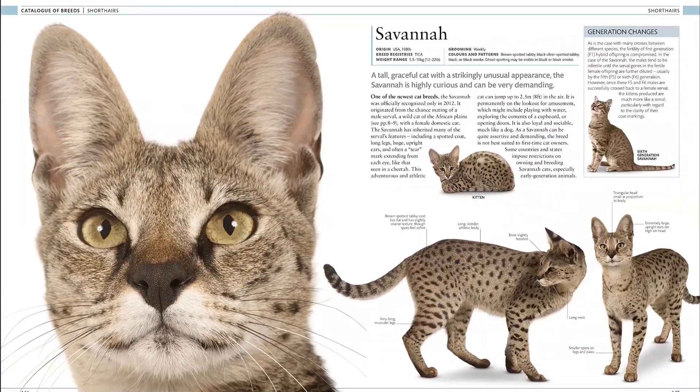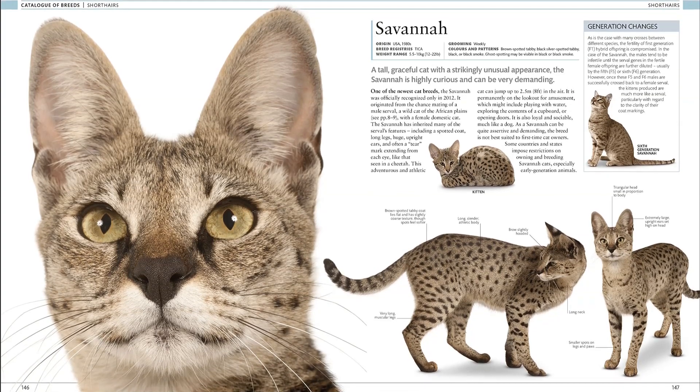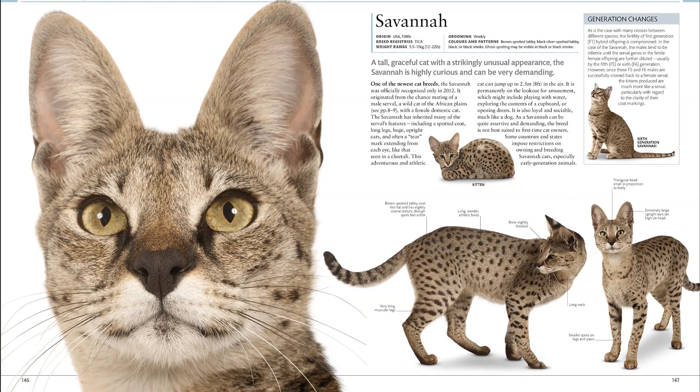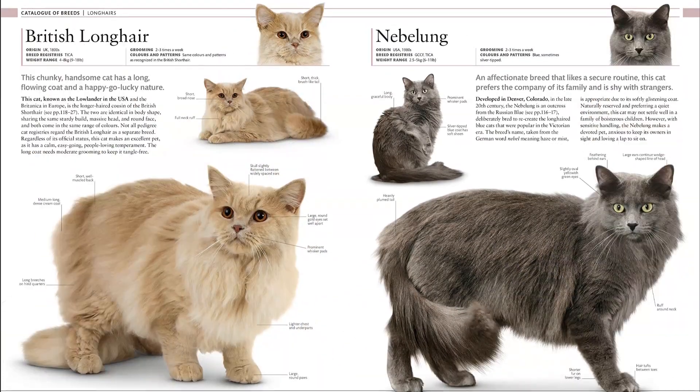This book also offers information on the science and history of house cats. Find out how cats were domesticated and developed into separate breeds, and see their prominence in art, literature, and superstition.